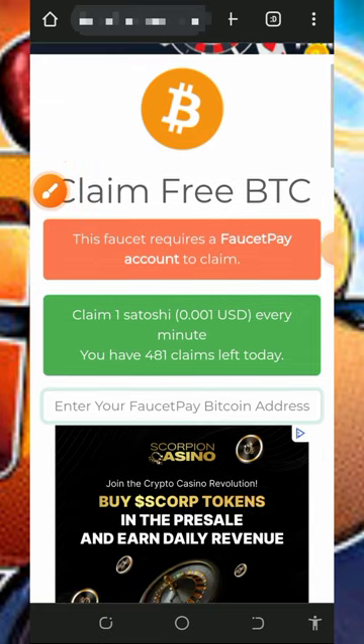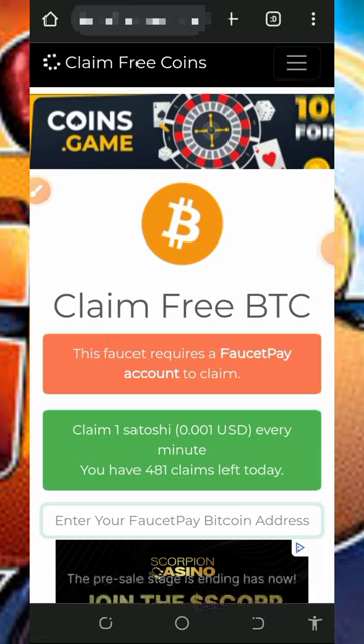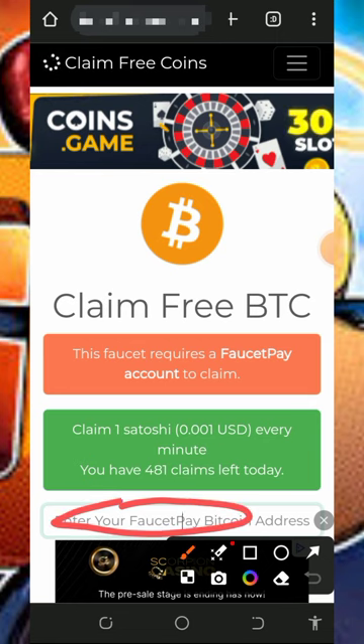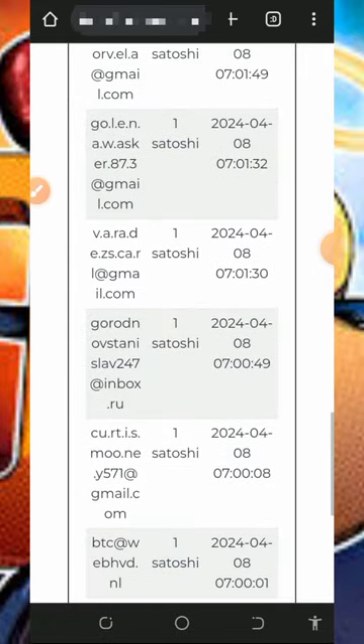You can start using this website if you're interested. To join the platform, tap on the link below in the video description and it will take you there. You'll need to enter your FaucetPay email address. If you don't have a FaucetPay account, register one by tapping on the second link below the video description. You can also scroll down to see members earning from the platform and view payment proofs.